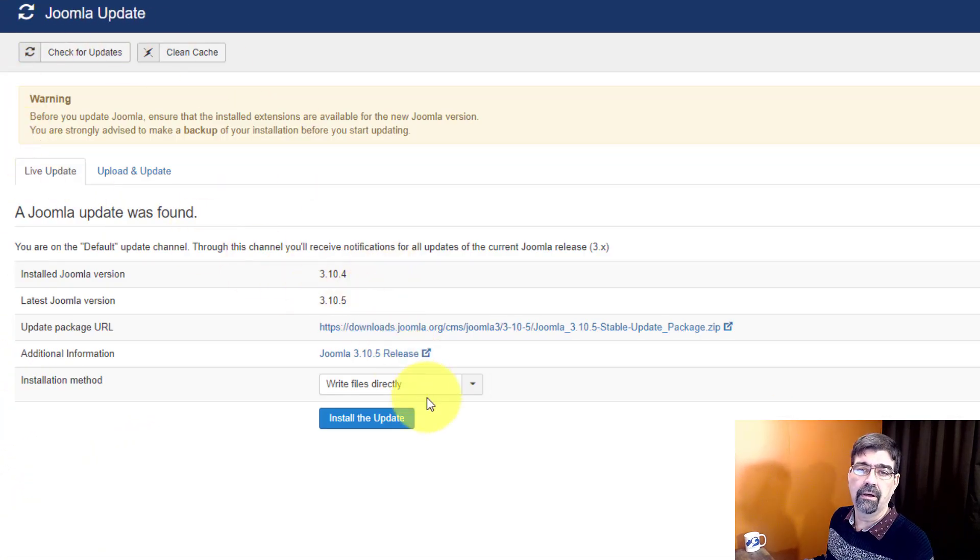Also, I've backed up all these sites — make sure you back up before you do this. Again, there's a video in the description on how to do this. Let's just install the update.